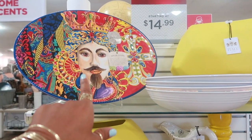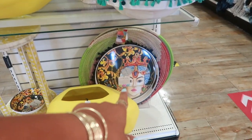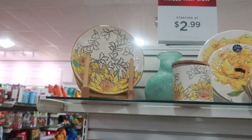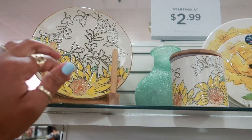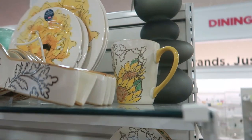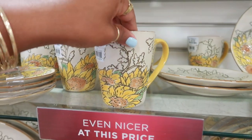I think last time I saw a woman on the plate - now there's a man. This is different; usually you see a lot of yellow with lemons, but this is sunflowers. They have a spoon and a cup back there. All of this is really, really pretty - $3.99.